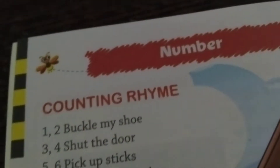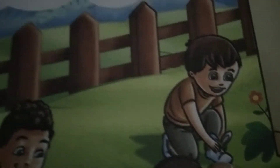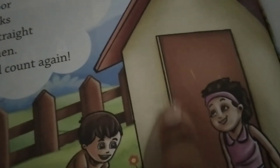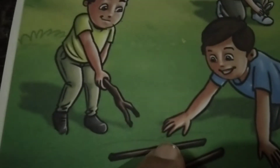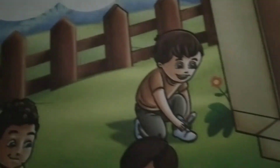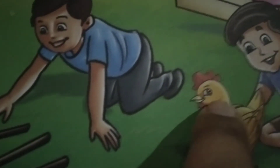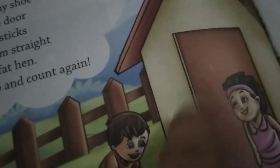One, two — see here — buckle my shoe. Three, four, shut the door. Five, six, pick up the sticks. Seven, eight, lay them straight. Nine, ten, a big fat hen. Let's get up and count again.